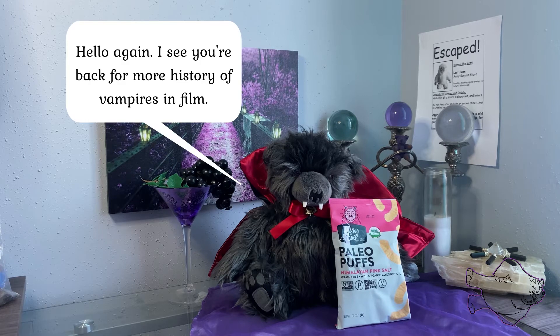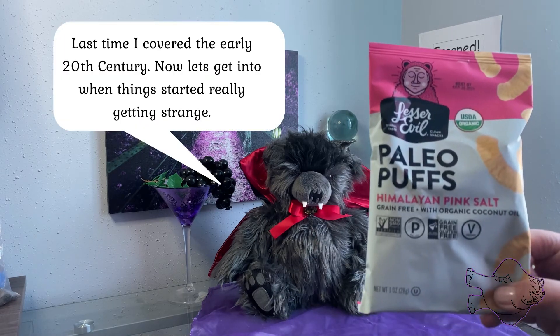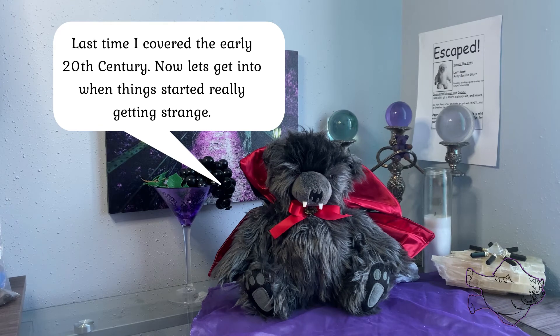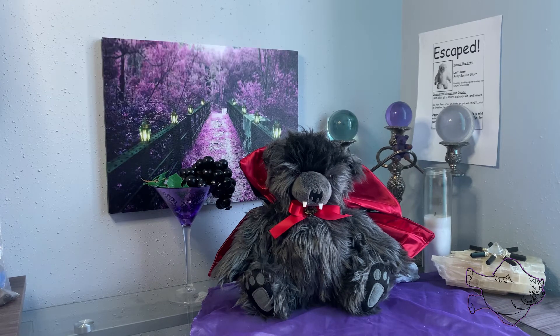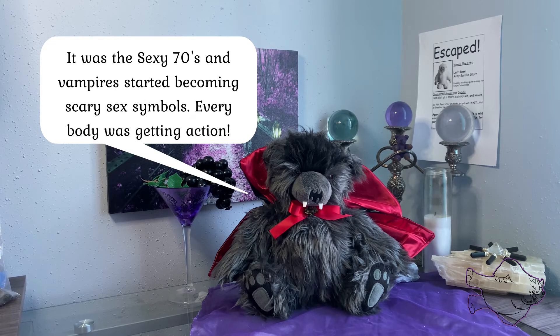Hey there, snack fiends. Adventure Girl here, and today we're going to try Lesser Evil Paleo Puffs. We've tried some Lesser Evil products before — last year during the pandemic when we were in lockdown in the early stages, I tried quite a few. So if you want to refer back to some of their other flavors, check those out.